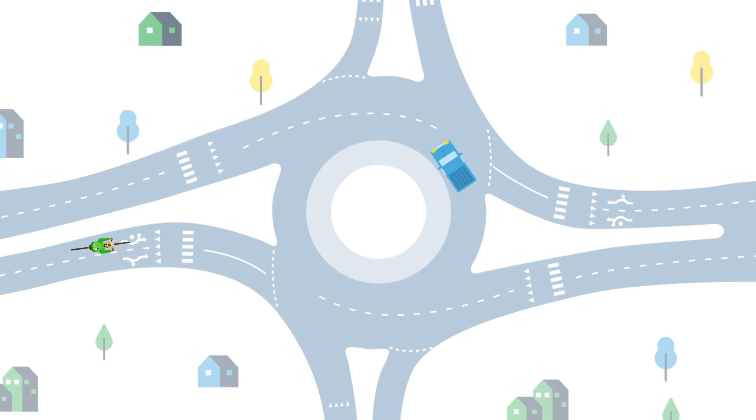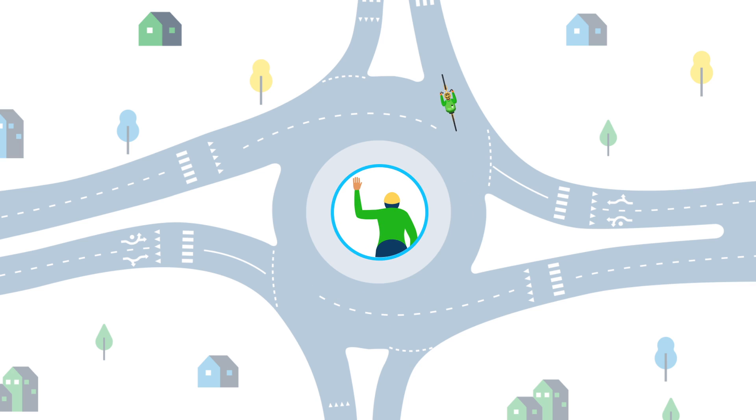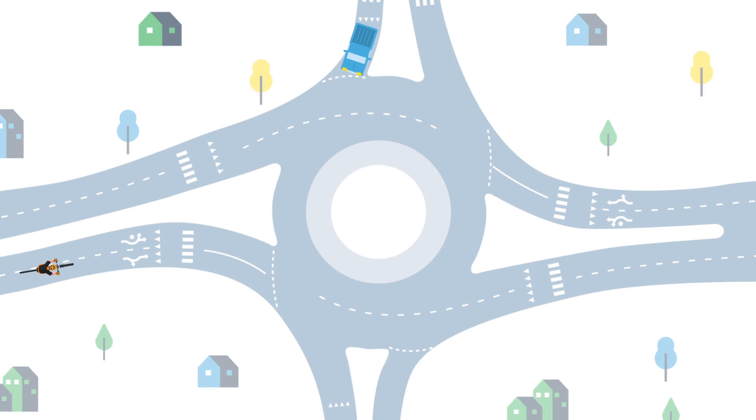For experienced cyclists who choose to ride through the roundabout as if they were driving a car, merge into the appropriate travel lane for the direction you are headed before entering the roundabout. Stay in the middle of the lane until you are clear of the roundabout — do not hug the curb line. Use hand signals to indicate your intended movements. Like vehicles, cyclists must follow the rules of the road and follow best practices in the roundabout.